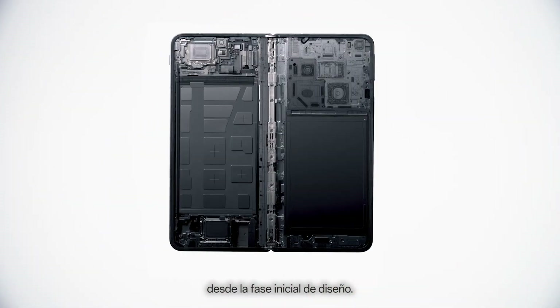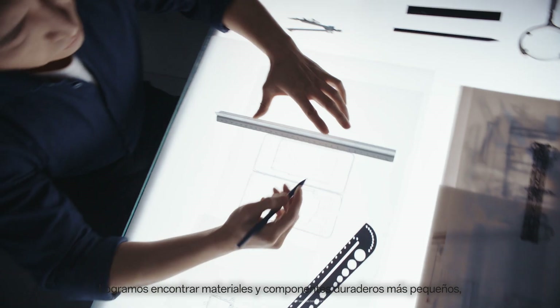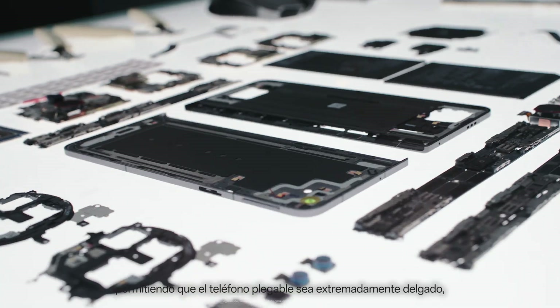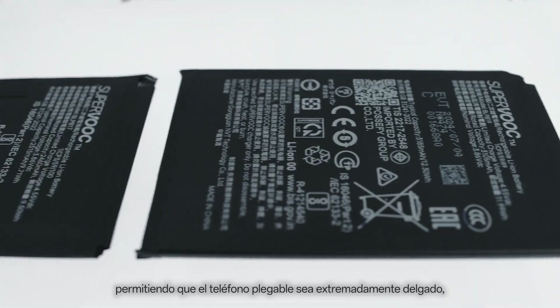From the initial design phase, we succeeded in finding smaller yet durable materials and components, enabling the foldable phone to be extremely thin while remaining durable.